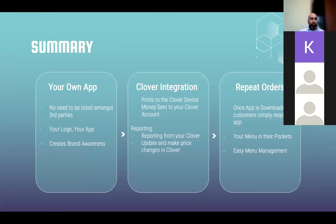Summary: your own app — no need to be listed among third parties. Your logo, your app, create brand awareness. Clover integration: prints to your Clover device, money sent to your Clover account. Reporting from your Clover. Update and make price changes in Clover — it's a one-stop shop. Once the app is downloaded, customers simply reopen the app — your menu is in their pockets. Imagine having real estate on somebody's phone: at lunchtime or dinnertime they click your app, open it, and order.